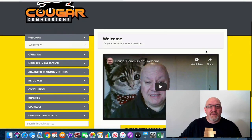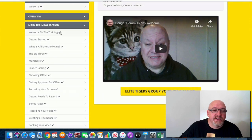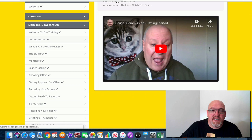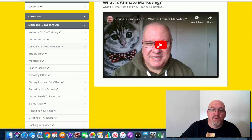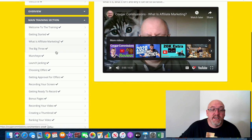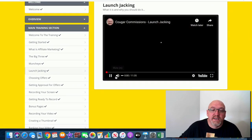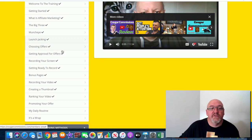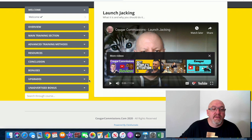Let's have a look inside the member area. There's a welcome video, an overview video, and then the main training section which has heaps of videos. There's a 26-minute video to get you started. The training goes from the basics, so if you're a newbie or intermediate, he covers everything — what affiliate marketing actually is, the big three affiliate networks, where to find your offers on Munchai, launch jacking, choosing your offers, getting approval, recording a screen, bonus pages, creating thumbnails, and your daily routine for promoting your offer.